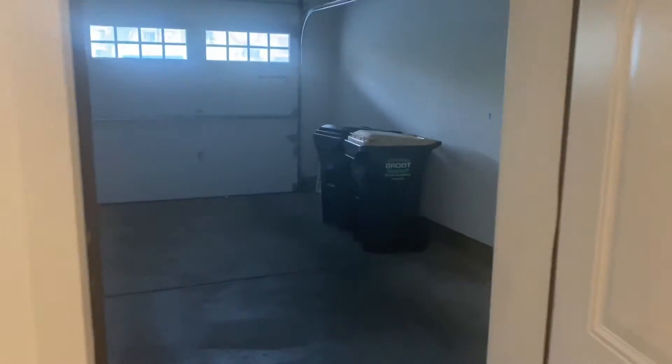And then there's space for storage, and here's the space for the garage.